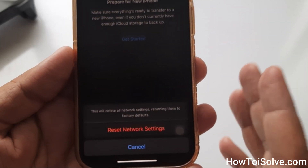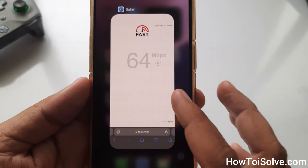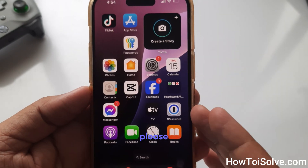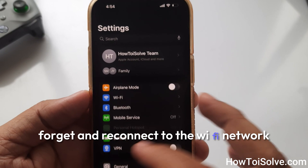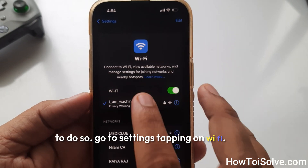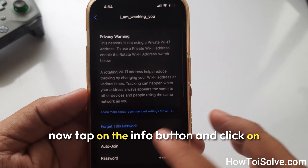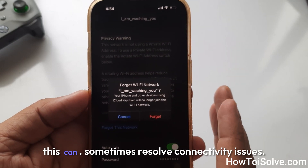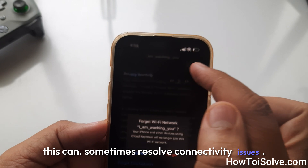I hope this was helpful. If none of the solutions worked for you, the next solution is to forget and reconnect to the Wi-Fi network. Go to Settings, tap on Wi-Fi, tap the Info button next to the network, click on Forget This Network, then reconnect. This can sometimes resolve connectivity issues.